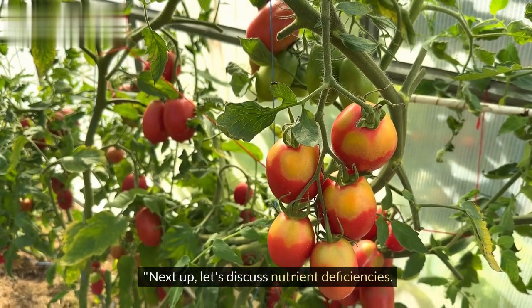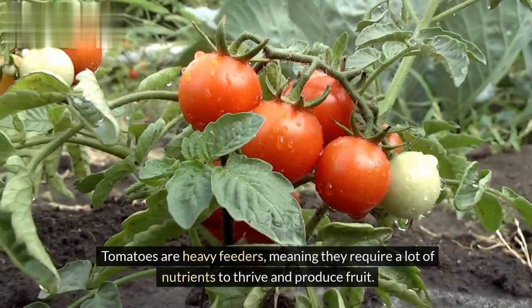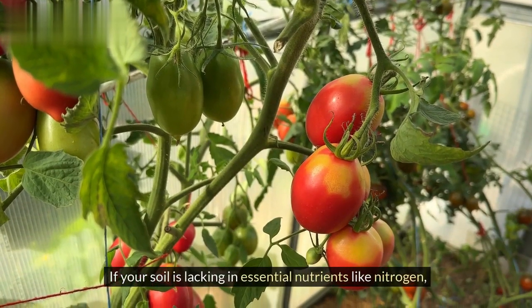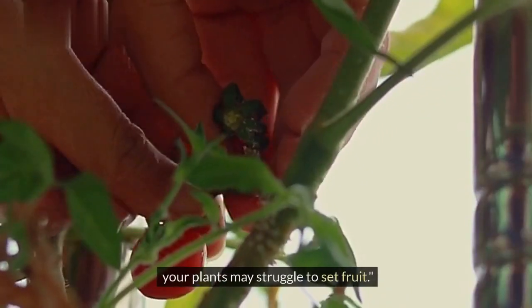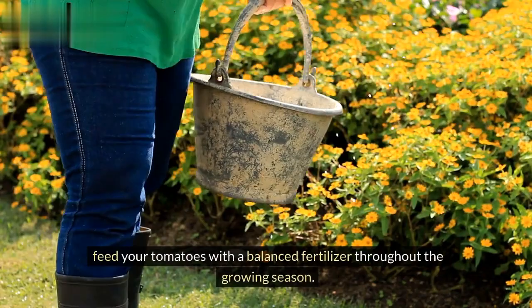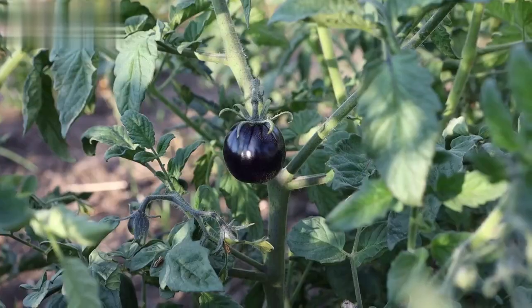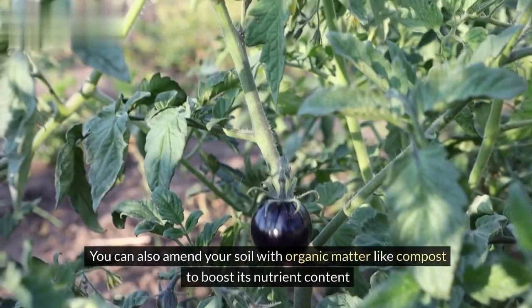Next up, let's discuss nutrient deficiencies. Tomatoes are heavy feeders, meaning they require a lot of nutrients to thrive and produce fruit. If your soil is lacking in essential nutrients like nitrogen, phosphorus, or potassium, your plants may struggle to set fruit. To combat this, feed your tomatoes with a balanced fertilizer throughout the growing season. You can also amend your soil with organic matter like compost to boost its nutrient content.